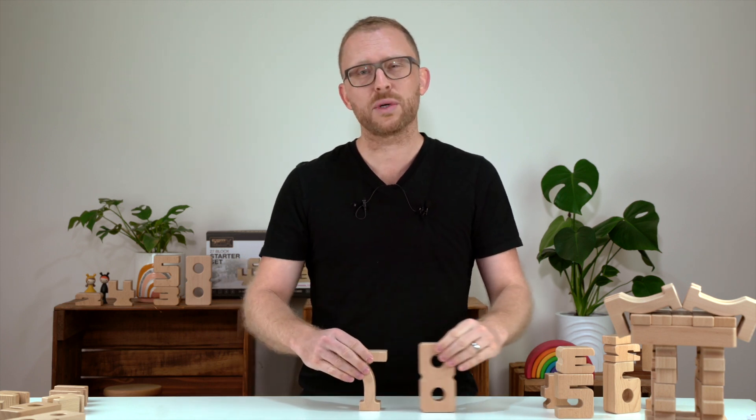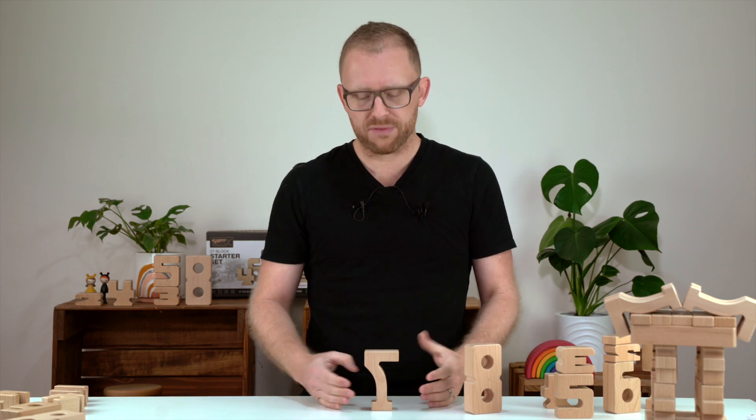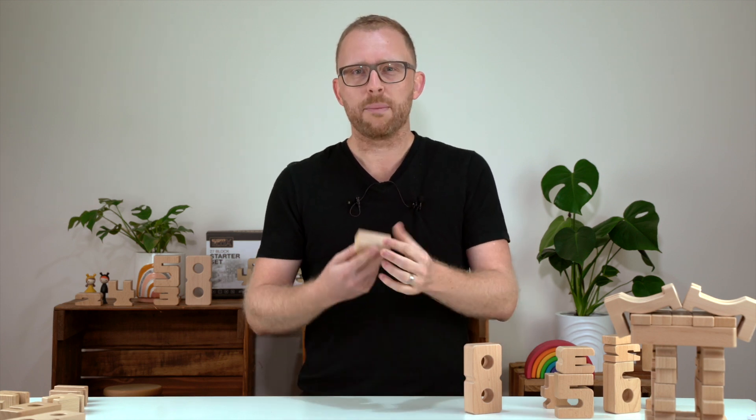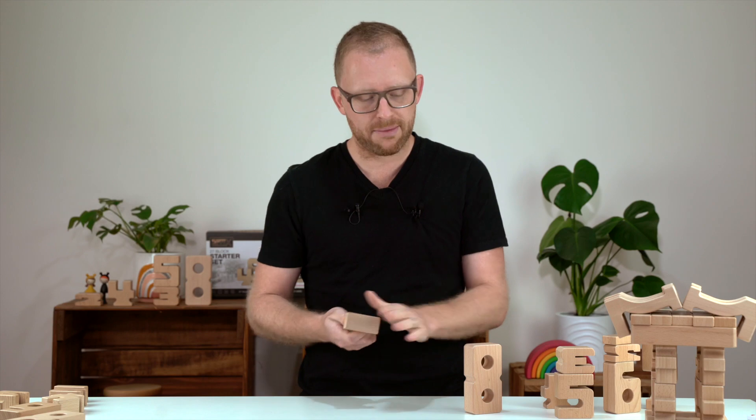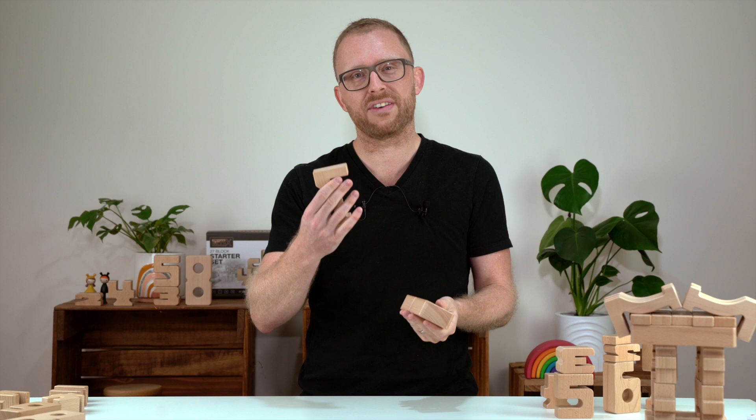It makes such a big difference if a seven is just written down on paper, or if it can be explored with all their senses — putting them in their hands, feeling them. Even the weight is different; the eight is heavier than the seven.